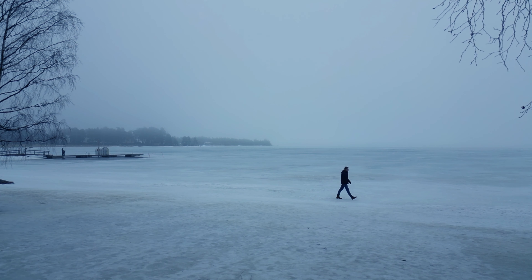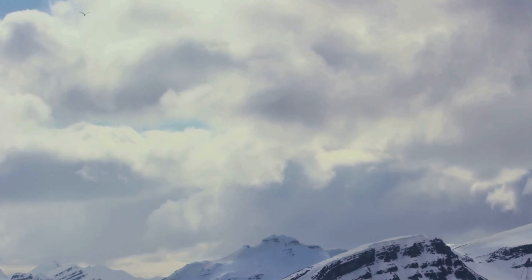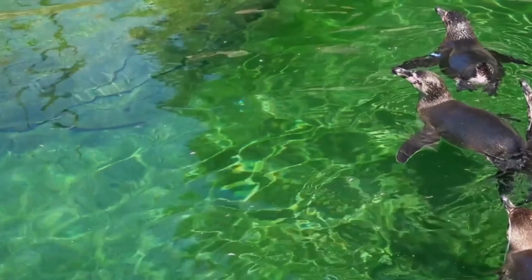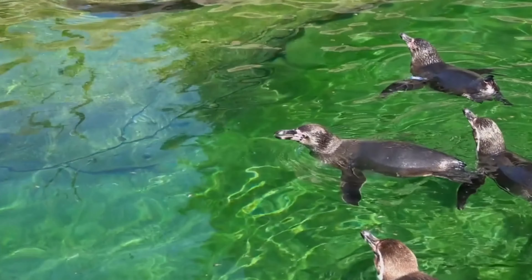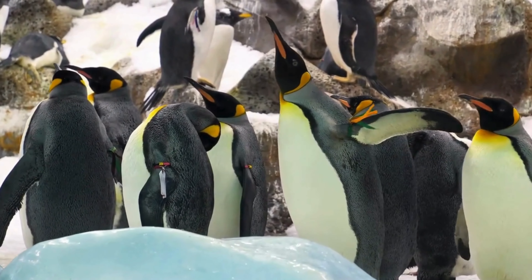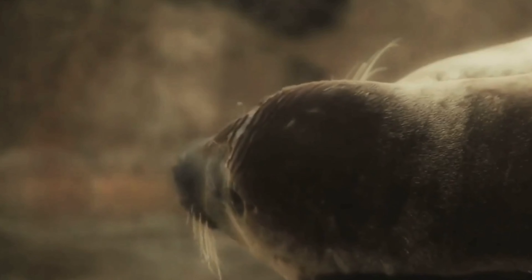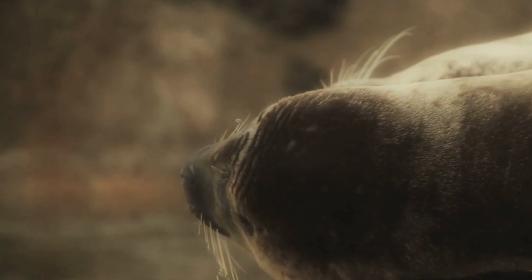Antarctica's harsh environment has driven the evolution of a unique and resilient ecosystem. The organisms that inhabit this continent have developed remarkable adaptations to survive the extreme cold, wind, and aridity. Penguins, iconic symbols of Antarctica, have evolved thick layers of blubber and feathers to insulate themselves from the cold. They also huddle together for warmth and take turns facing the wind to minimize heat loss. Seals have developed similar adaptations, with thick fur coats and blubber layers, and can slow their heart rate and metabolism to conserve energy.